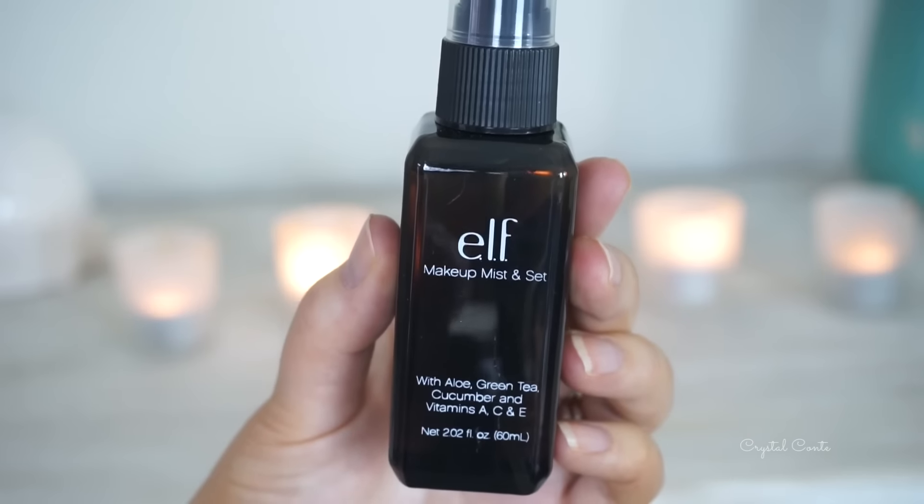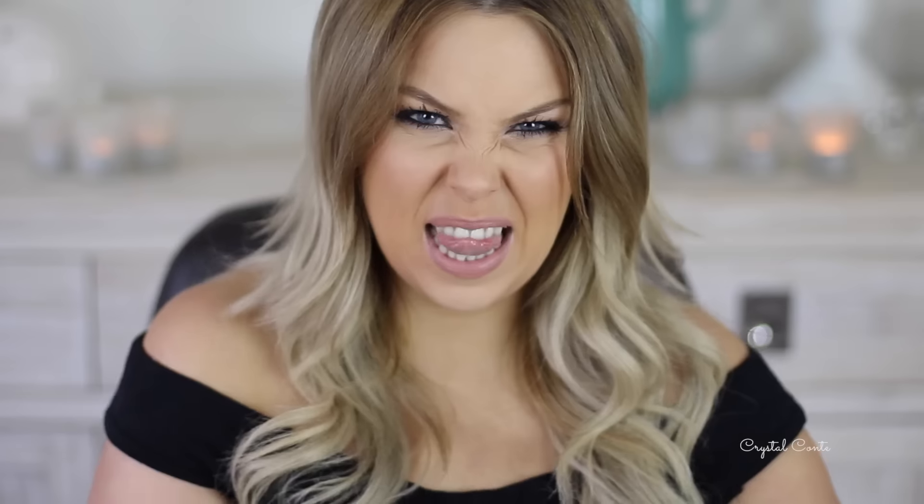The first thing I have here is the e.l.f. Makeup Mist and Set. I haven't actually used this before so let's give it a go. It says it contains aloe, green tea, cucumber, and vitamins A, C and E. Oh, it's very wet. It doesn't have a scent. It came in packaging but I had to re-film this video so I don't have the original packaging for some of the stuff.